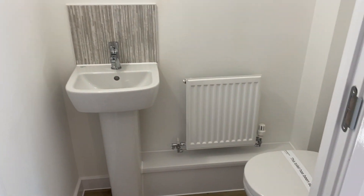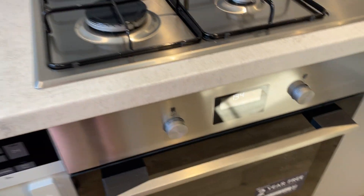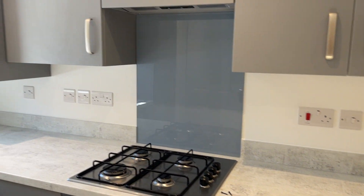There's a cloakroom and a nook here for storage. We've got integrated appliances in this property — integrated fridge freezer and integrated washer dryer. It's a gas hob, electric oven and extractor. Really nice countertops and glass splashback.